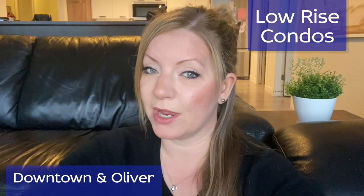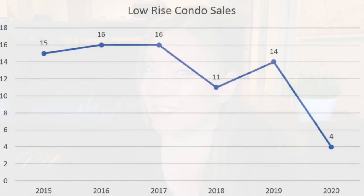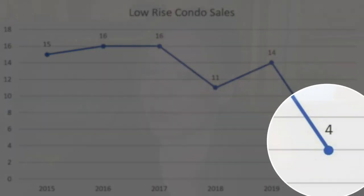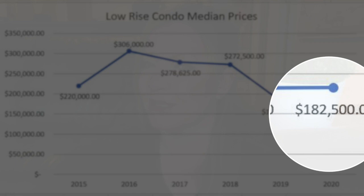Now let's look at the low rise condo market in Downtown and Oliver. Sales for low rise condos have been dropping since 2017, with a small uptick in 2019. Low rise condos are down from 14 sales in 2019 to 4 sales in 2020, from March 21st to April 21st of both years. And even with the drop in sales, the median sold price has stayed fairly flat. There was a pretty big drop from 2018 to 2019 of about $90,000. The median sold price in 2019 was $182,000, and that's up slightly in 2020 to $182,500.